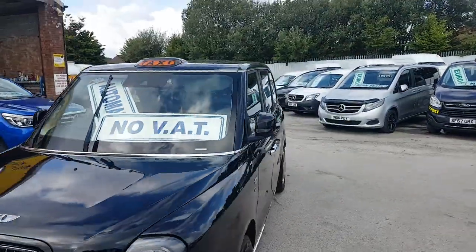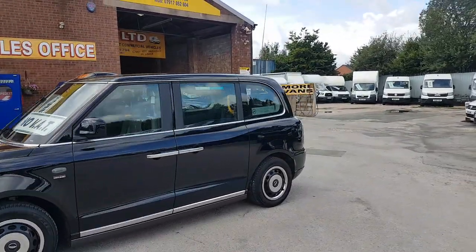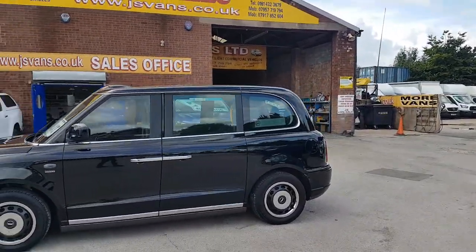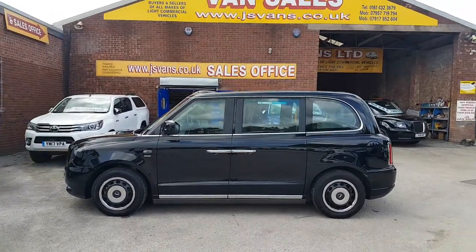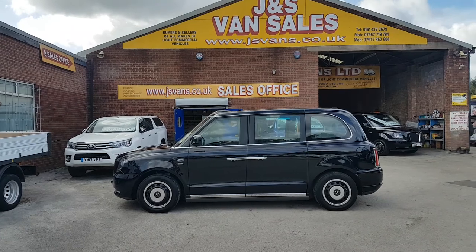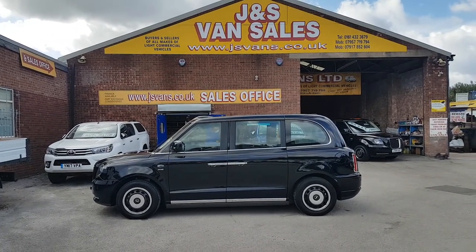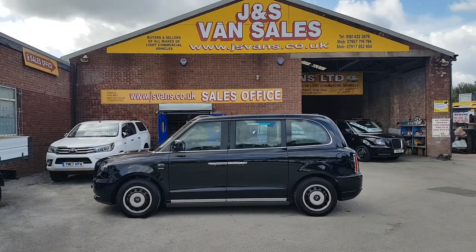These are the future — all electric EV vehicles, long range charge, all cables ready to go. Still under manufacturer's warranty, one owner. Same-day finance deals and part exchange welcome.